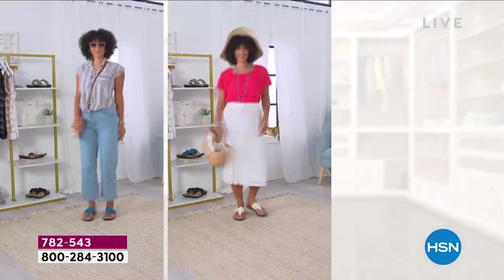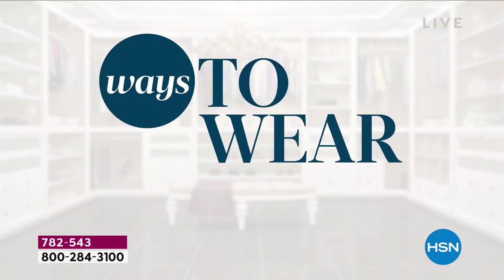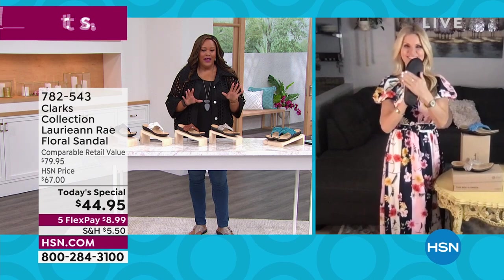Look how amazing Brooke looks — she's got one, two, three outfits. She's got on a wide leg jean, skirts, shorts. I have on a skinny jean. This goes with absolutely everything. So I want you to call us right now — go to hsn.com. If you want a pop of color, order the turquoise.